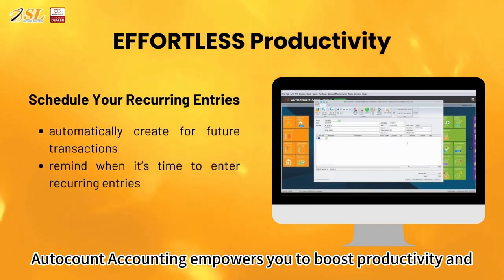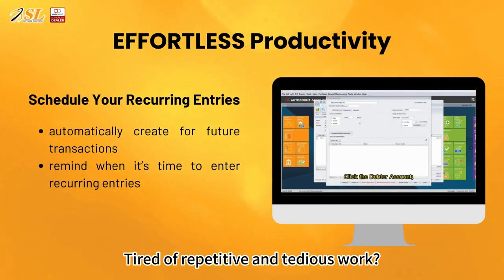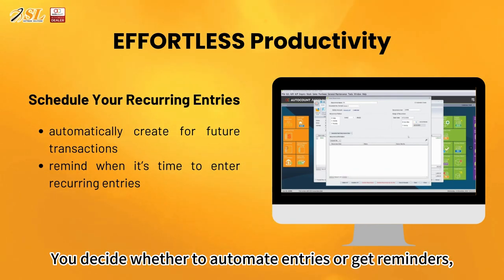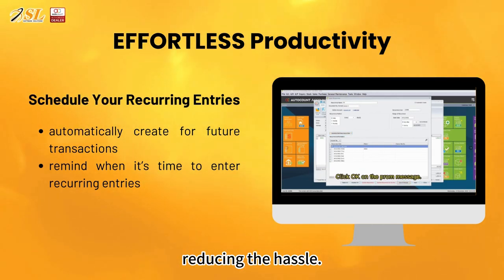AutoAccount Accounting empowers you to boost productivity and streamline your daily routines with ease. Tired of repetitive and tedious work? AutoAccount allows you to schedule all your future transactions. You decide whether to automate entries or get reminders, reducing the hassle.